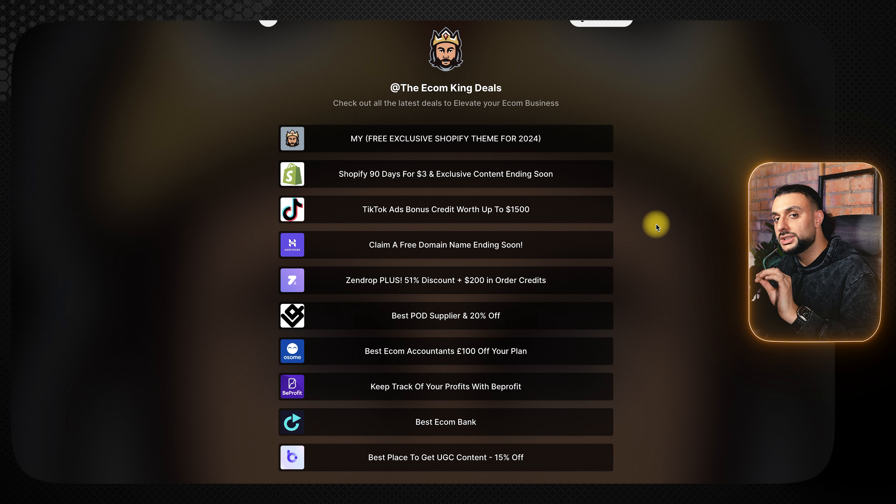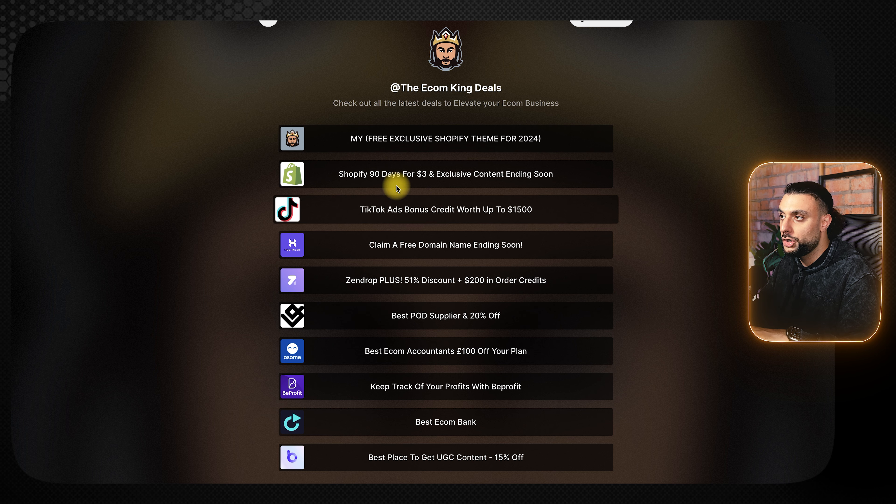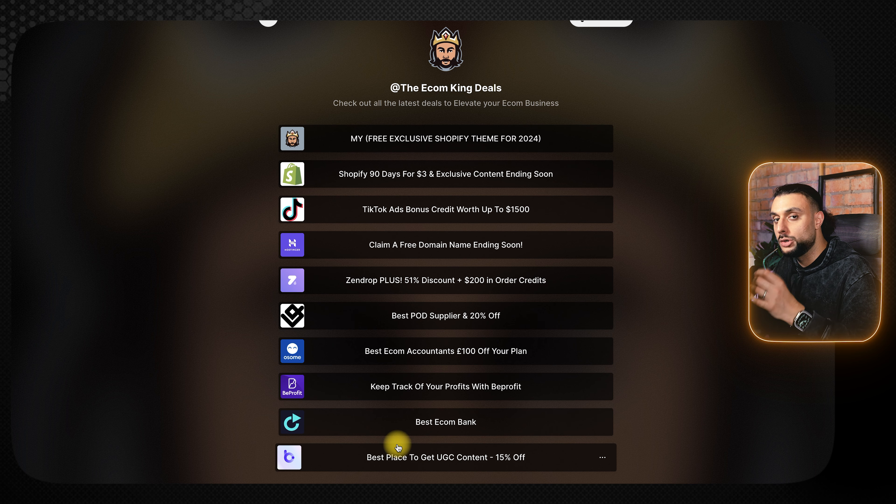Before we move on to the second product, I want to quickly go over the Ecom King's deal page. When it comes to your dropshipping or e-commerce experience, you're going to want to take advantage of my deals. For example, you're going to use Shopify, so why not get a one-month free trial? You're going to be using TikTok ads, so why not get $1,500 in free credit? By using these links I will get an affiliate commission, which is a great way of supporting the YouTube channel.